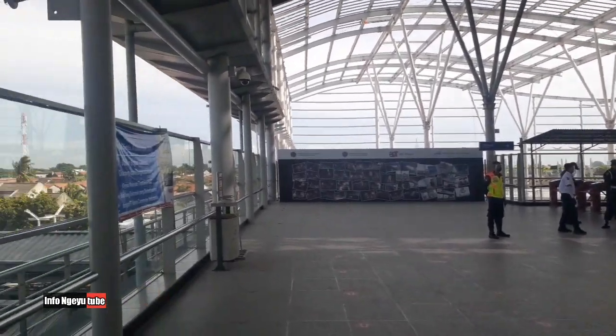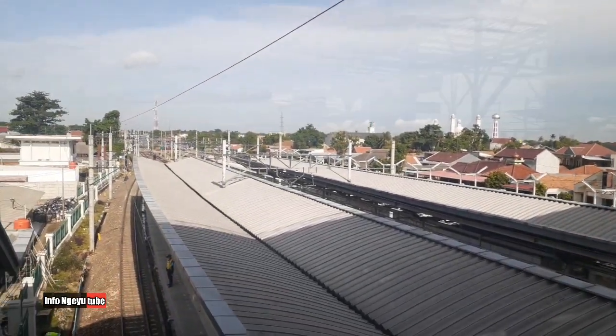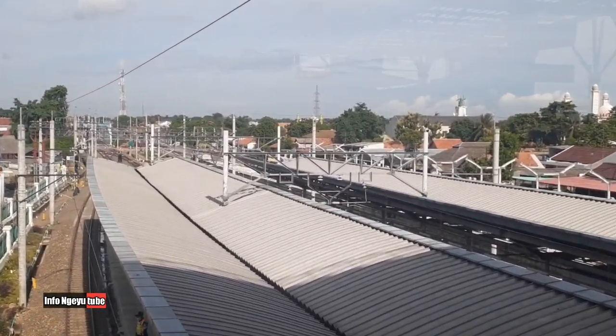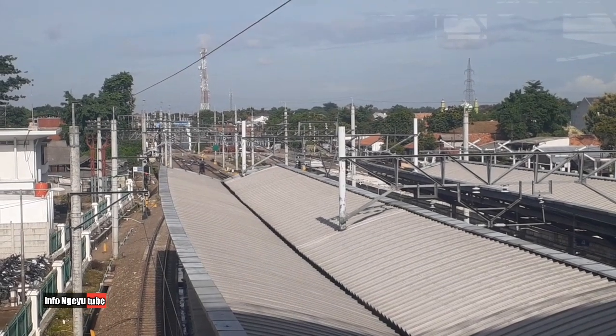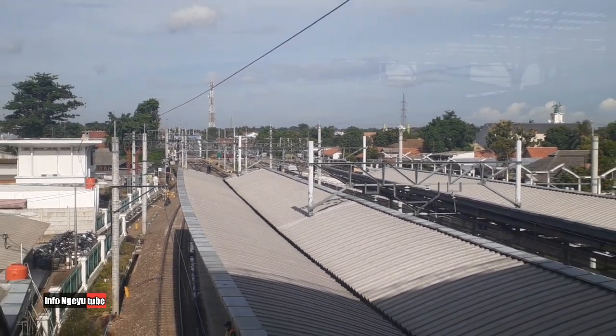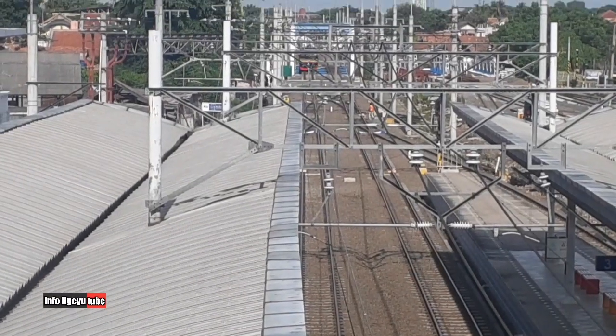Jadi nanti area stasiunnya akan panjang sekali, luas sampai ke ujung sana. Ini peronnya terlihat dari atas, dari lantai satu. Sementara di stasiun sekarang ada dua peron dan empat jalur.